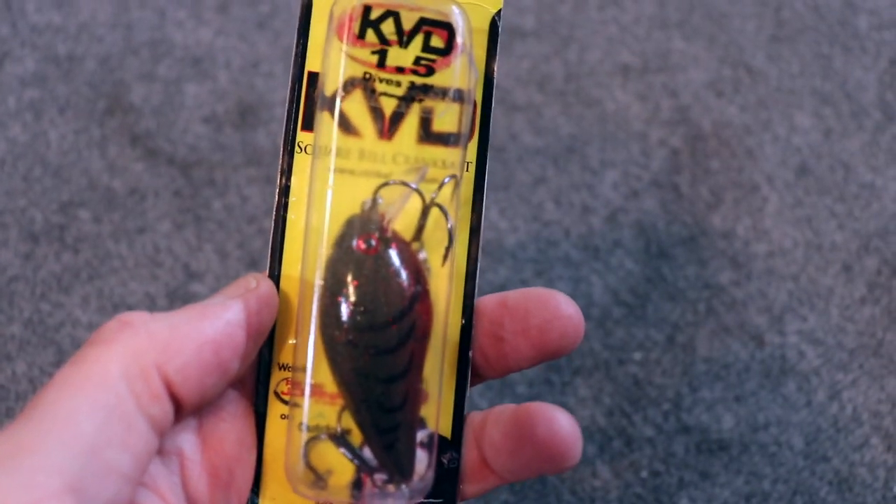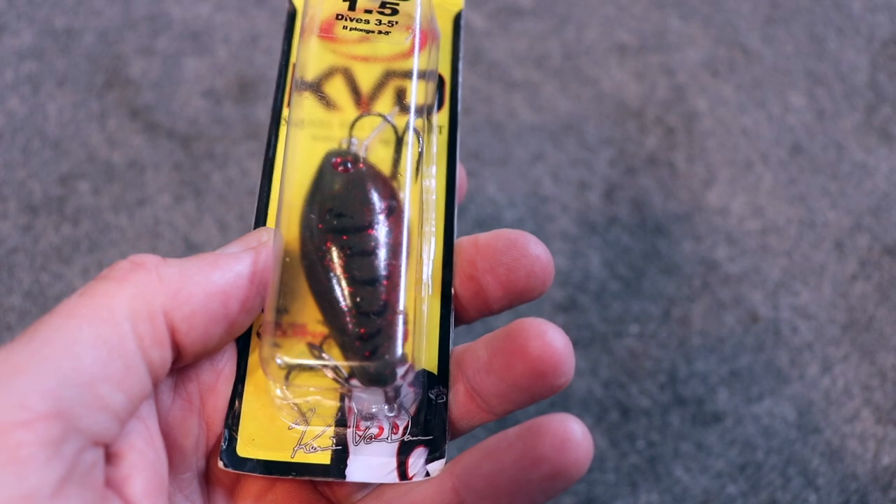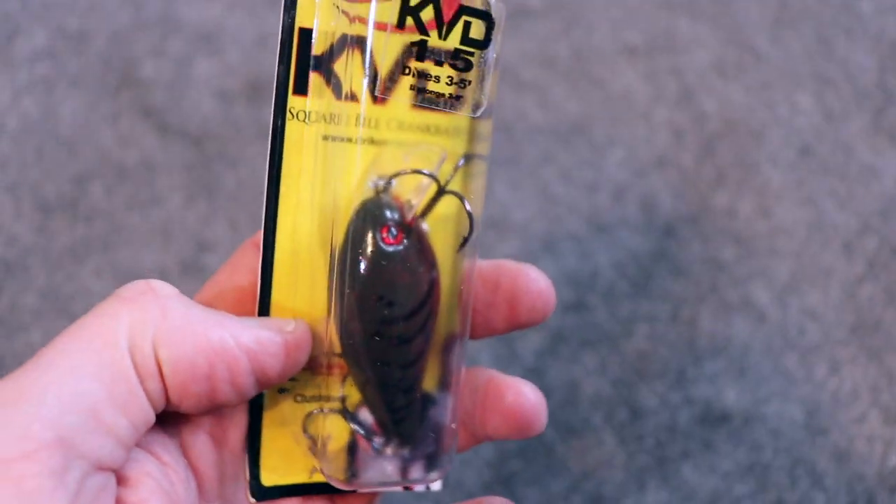And the color is perfect — the color that came in this bag is Phantom Watermelon Red Crawl. It's a great springtime color, but it's also going to work in dirtier stained water as well as clear water. It's really a diverse crankbait color for different applications. I wouldn't be afraid to throw this for smallmouth in crystal clear water, and of course in springtime, how can you argue with some type of red in your crankbaits.